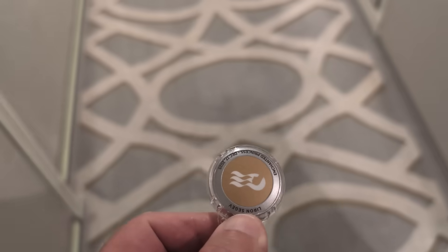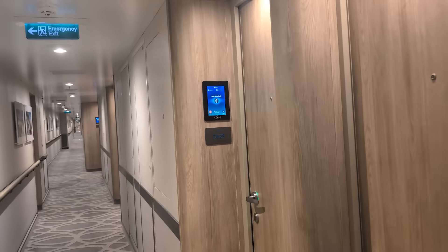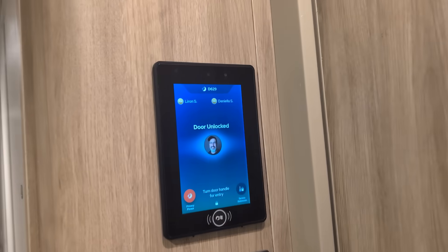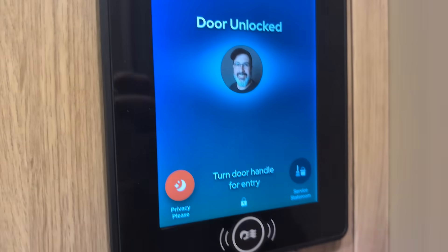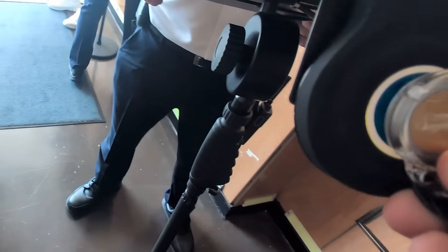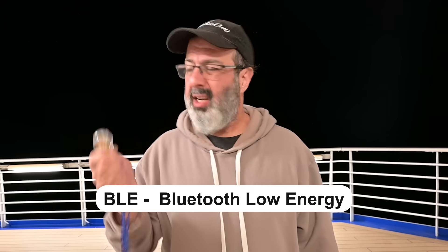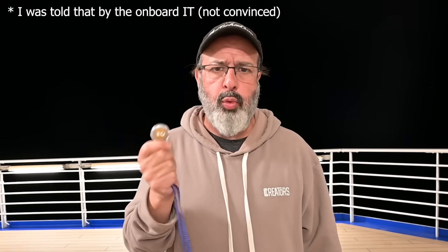When you're on the ship, every guest is given one of these — the Princess Medallion. It's your key to everything: you use it to unlock your room, make purchases, order drinks, and get on and off the ship. This little medallion is actually BLE — Bluetooth Low Energy — and I believe it has NFC as well.